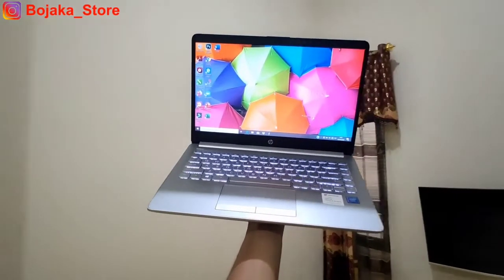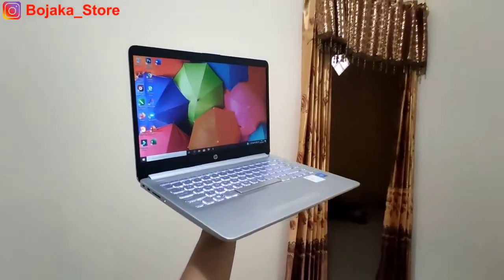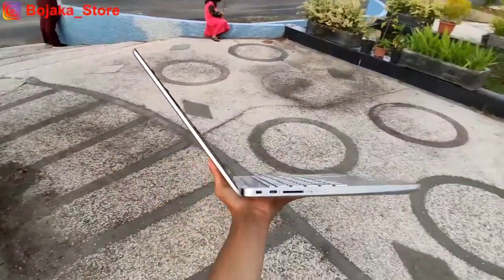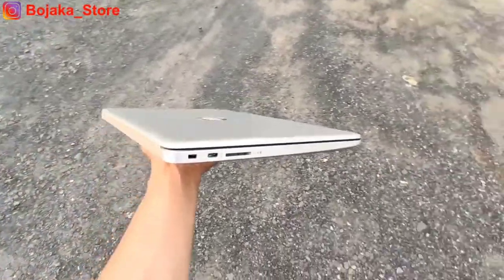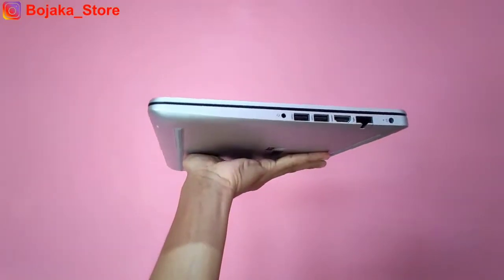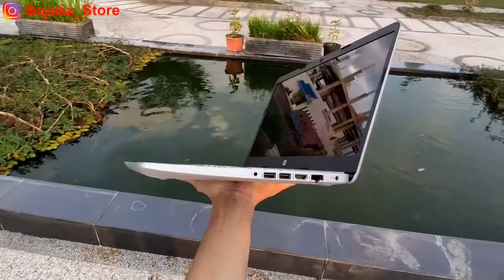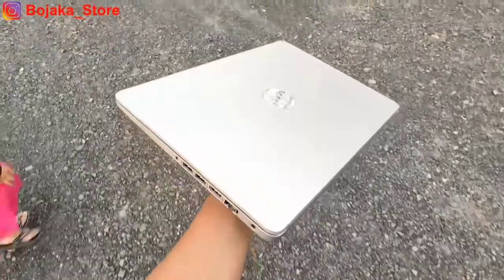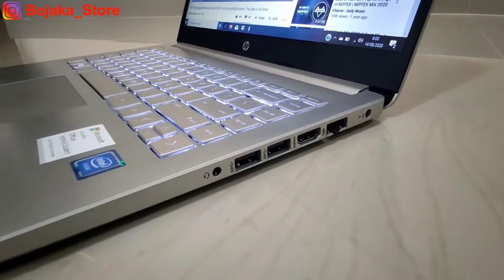Untuk konektivitas, laptop ini sudah dibekali Bluetooth dan WiFi. Port-portnya terbilang cukup lengkap: di sisi kanan terdapat Kensington lock, USB Type-C, dan SD card reader, didampingi beberapa lampu indikator. Di sisi kiri terdapat port DC-in, port LAN, port HDMI, 2 buah USB 3.0 tipe A, dan combo jack audio 3.5mm.